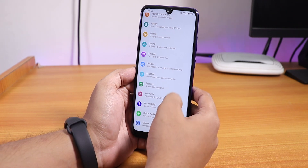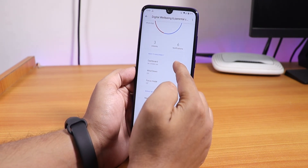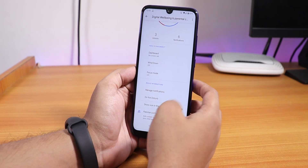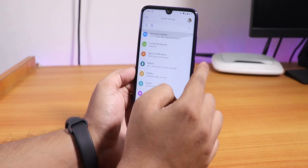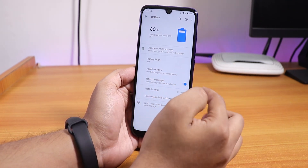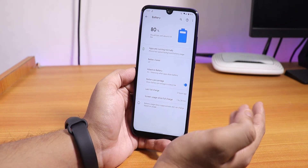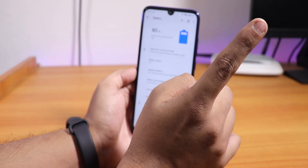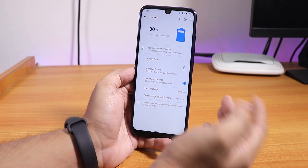Digital wellbeing is there — you can have parental controls and stuff, it works flawlessly and shows the status. Battery settings are there too, and you can enable the battery percentage from here. If you don't know how to flash this ROM, I have a separate video showing everything — please follow that if you want to flash this ROM on the Redmi Note 7 Pro.